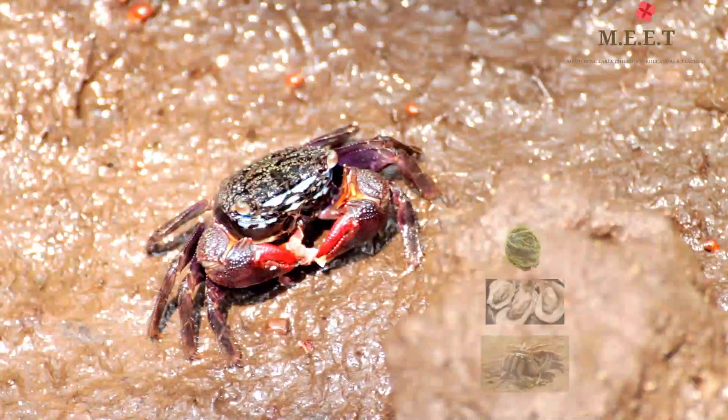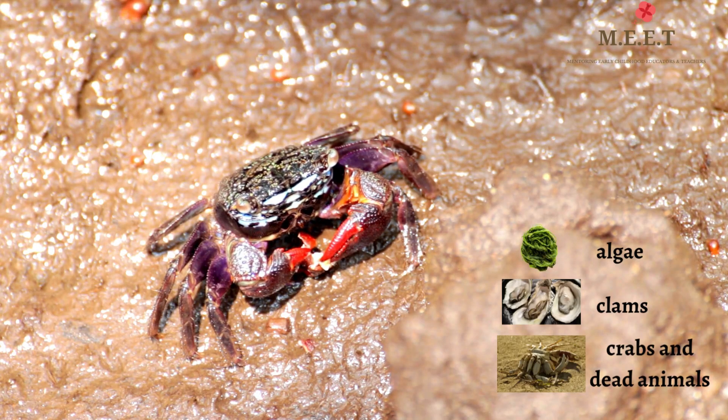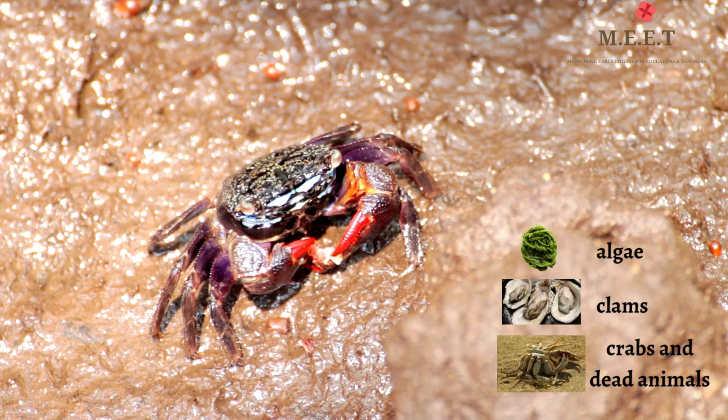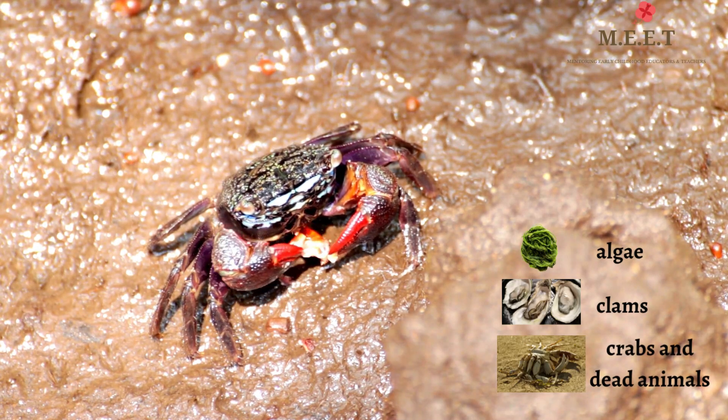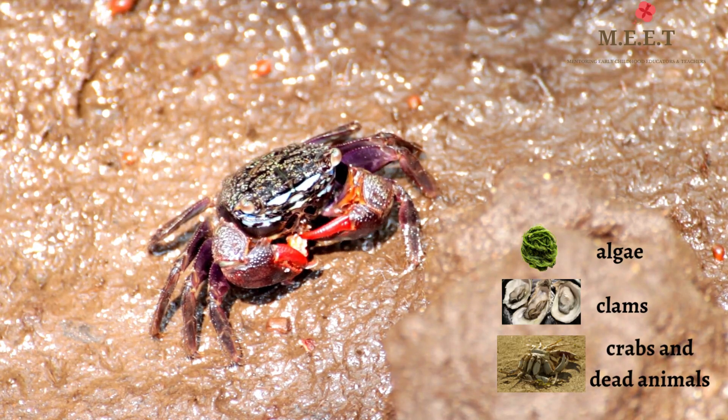Crabs aren't picky eaters — they will eat just about anything they stumble upon, including algae, clams, other crabs, and dead animals. Their claws help them break open shells and tear off small pieces of food.